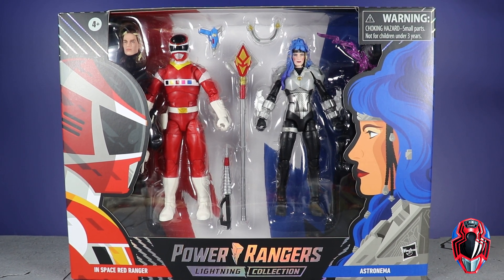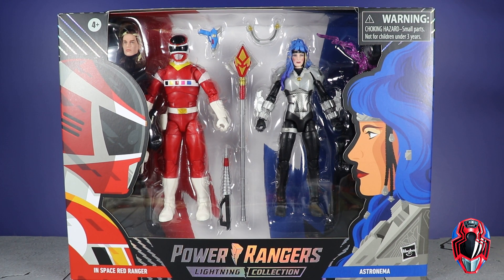Hey guys, MCU Collector here with a new set of videos. We have the Hasbro Power Rangers Lightning Collection versus two-packs - the In-Space Red Ranger versus Astronoma - and here we have the Target exclusive Spectrum Series box, which we did not know was coming. It was kind of a surprise. Hasbro, to our fans and collectors, wants to take all of our money. I'm a completist and a sucker for these shiny boxes.